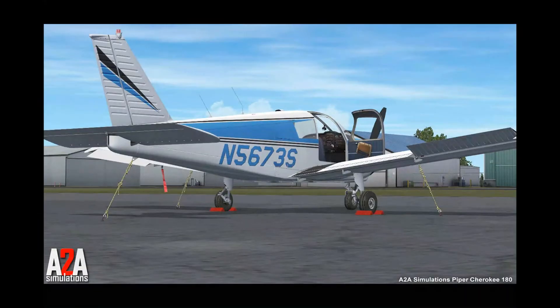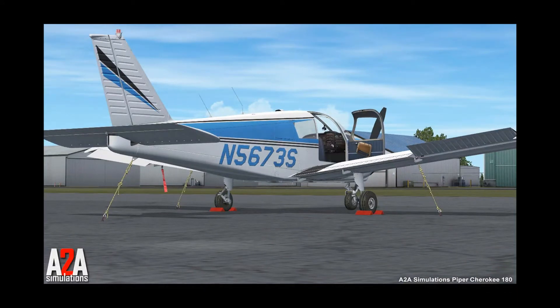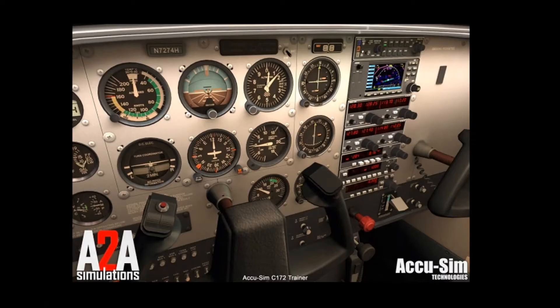So let's kick it off with number five, where we have A2A Simulations. This company specialises in general aviation aircraft and has many products out in the market for Prepar3D and FSX. The company prides itself on top-of-the-line products and specialises in high-fidelity systems and models. The only reason I haven't put it higher is because personally I don't think they have the best eye candy. Don't judge from this video as some of the pictures are pixelated, and I'll explain a bit more about that later.